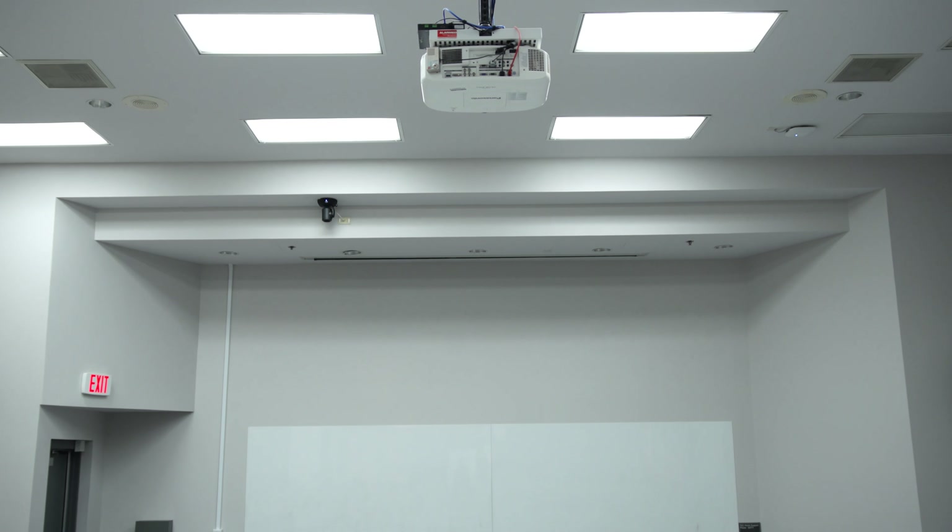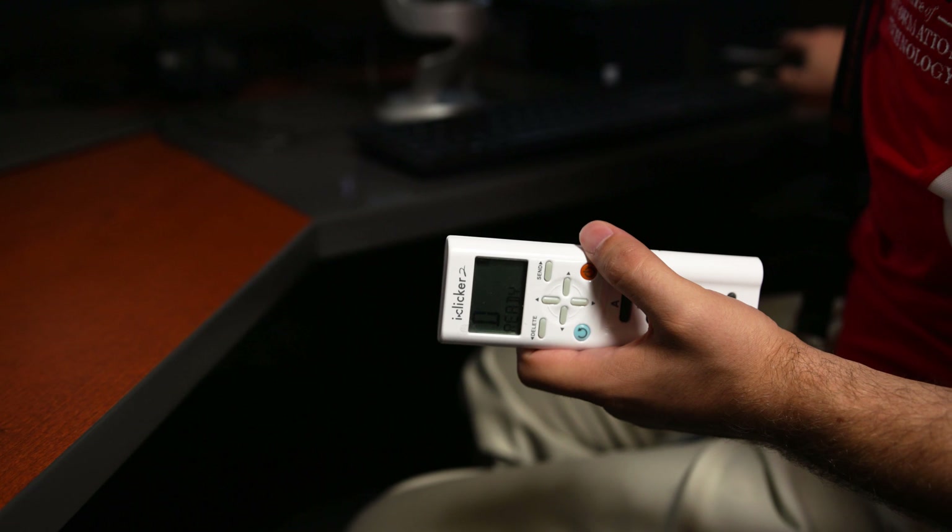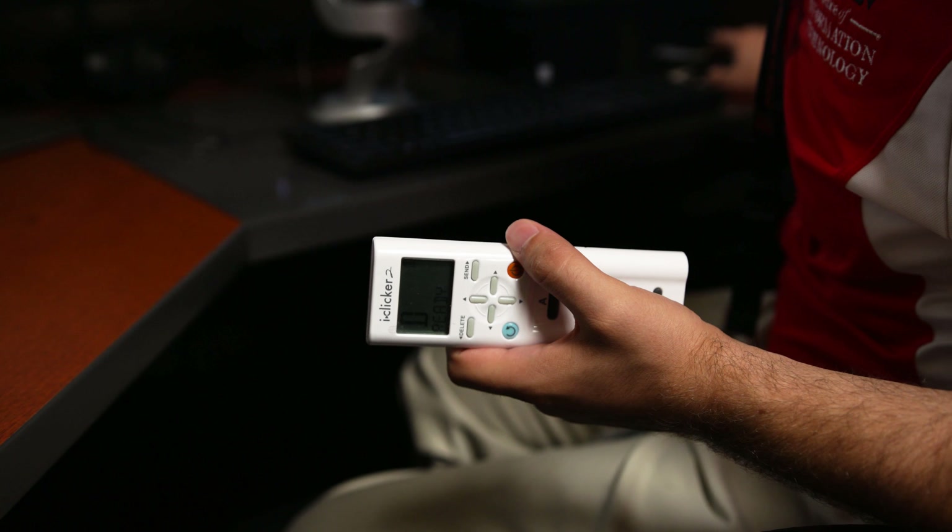My name is Andy Bortz and I'm the Instructional Technology Support Specialist for the Office of Information Technology. I'm basically responsible for anything with lecture capture, web conferencing, and our iClicker devices in the classrooms.